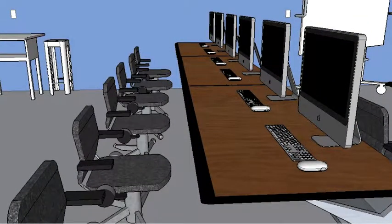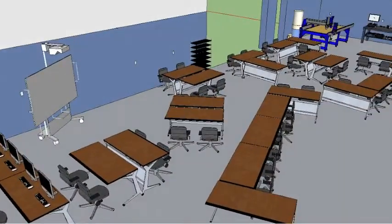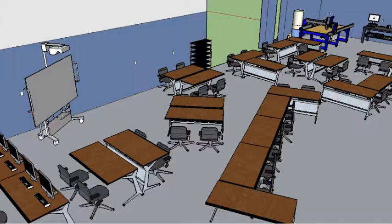We got rid of most of the iMacs, but because they have Windows, we kept six. We chose to have a designated workspace with tables where groups and individuals can work on projects.